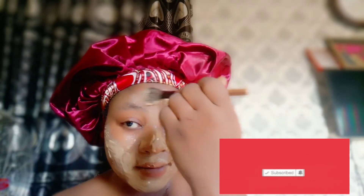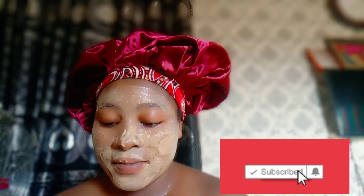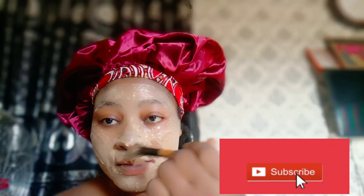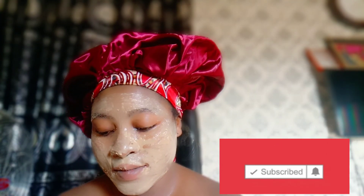Moisturize. And remember, some people don't moisturize their face after a face treatment — that is wrong. After face treatment, please moisturize to avoid breakouts. Thank you so much. If you've watched the video so far, don't forget to like, subscribe and share. Check out our other videos. Thank you so much.